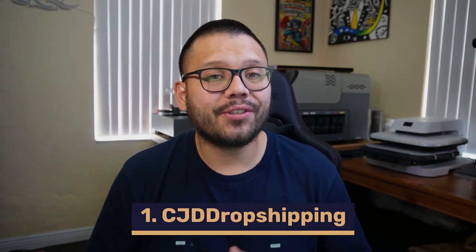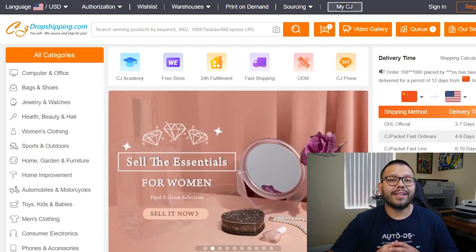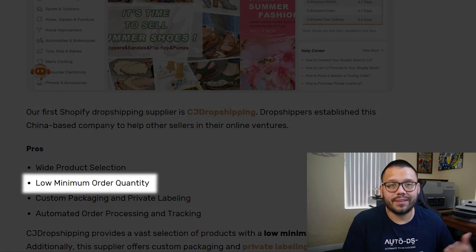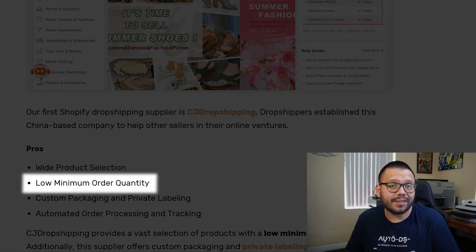Let's get started with the countdown. The first supplier on this list is CJ Dropshipping. CJ Dropshipping is a China-based company, but they have a massive selection of products. They're not really niched down to any specific category, so you can find almost any type of product on that website. CJ Dropshipping also doesn't have a minimum order quantity, or depending on the product, they could have a very low minimum order quantity.